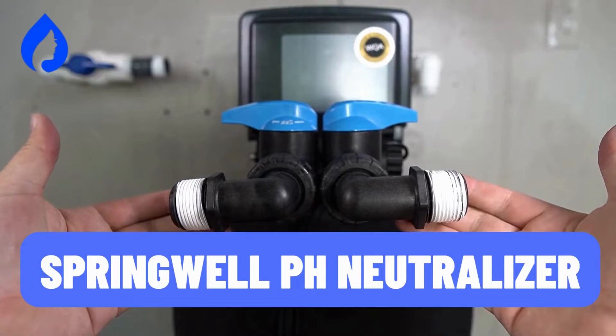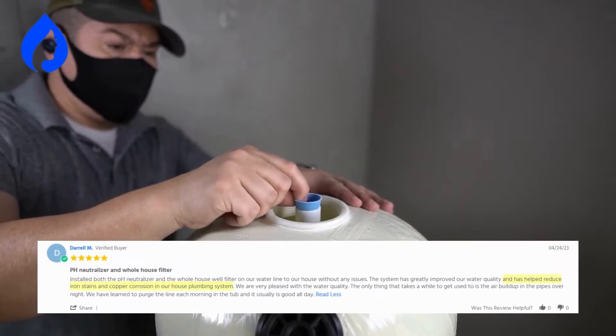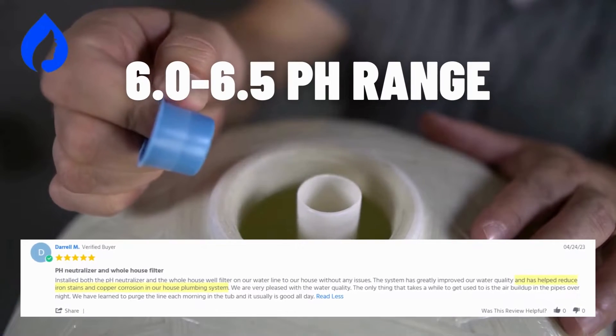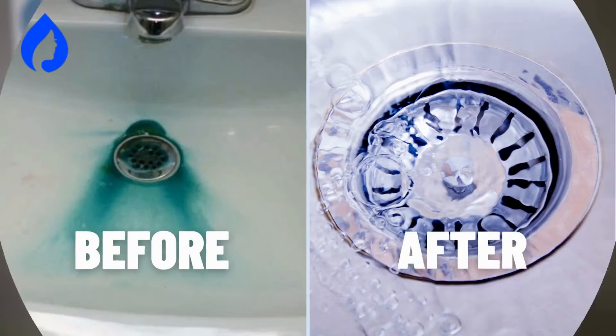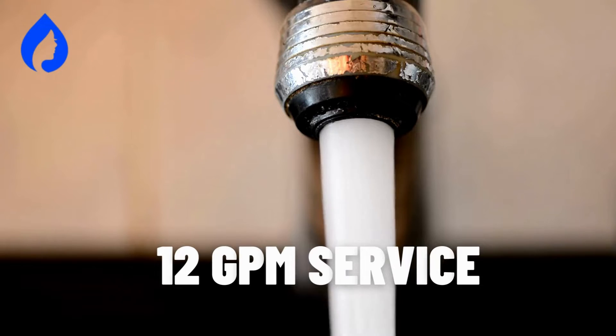Alright folks, first up on our list is the Springwell Calcite pH Neutralizer. It's a powerhouse that ensures your water stays perfectly balanced with a wide pH range between 6.0 to 6.5. Not only does it neutralize acidity efficiently with its superior calcite media, but it also offers a high flow rate of 12 GPM, making it ideal for larger households.